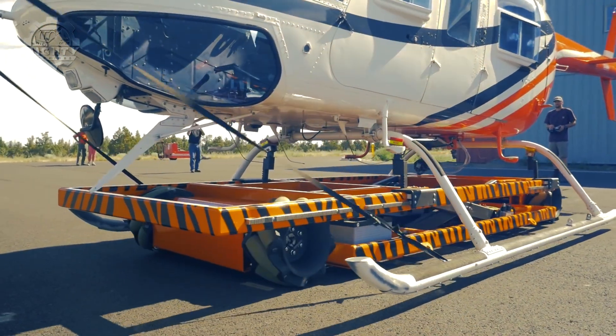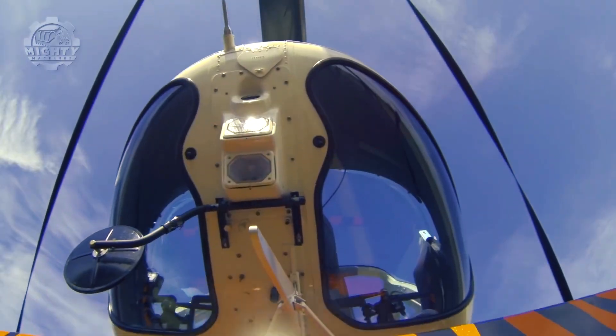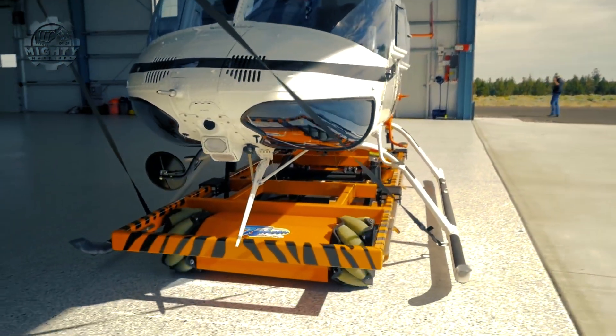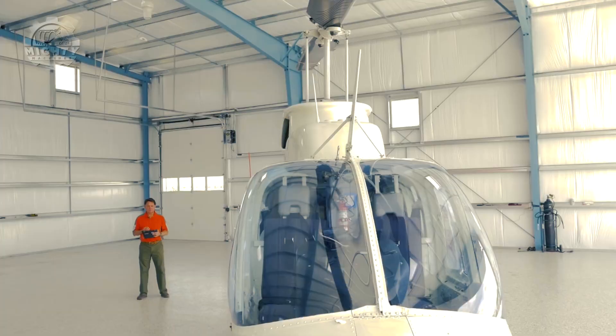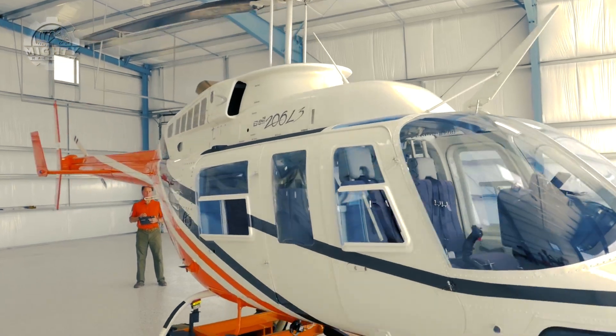Operated via remote control, you just need to take this under the chopper so it could pick it up. Even when it looks very small compared to the chopper, the Tiger Tugs has a smart balance system and a crosstube support system to ensure amazing performance and avoid any damage to the helicopter.